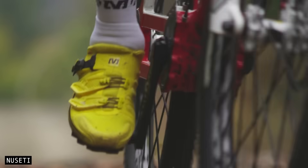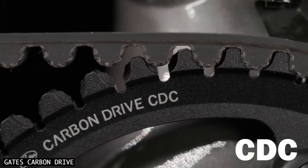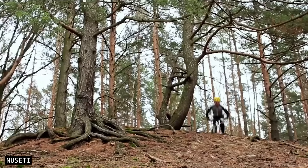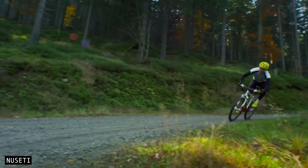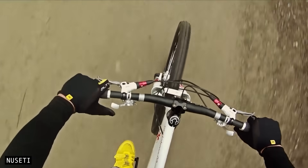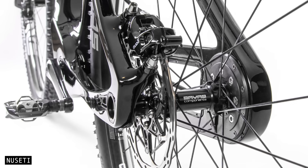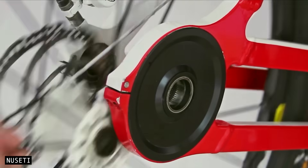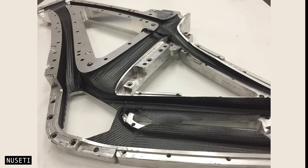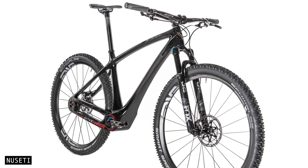Belts are perfect for this application — they don't stretch, require no lubrication, operate quietly, and can last up to 30,000 kilometres, especially when shielded from dirt and moisture. Shifting is controlled via levers on either side of the handlebar, with one shifting up and the other shifting down. This design also simplifies rear wheel removal, since the drivetrain remains mounted to the bike. The current prototype is built into a carbon monocoque frame, with total bike weight projected between 10 and 12 kilograms, making it one of the lightest gearbox-equipped bikes available.